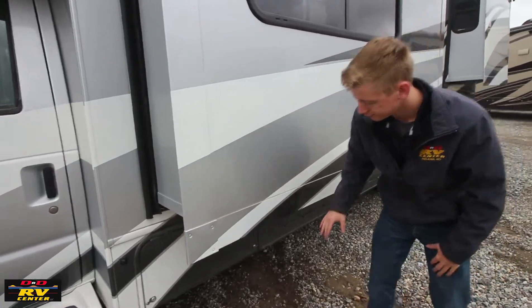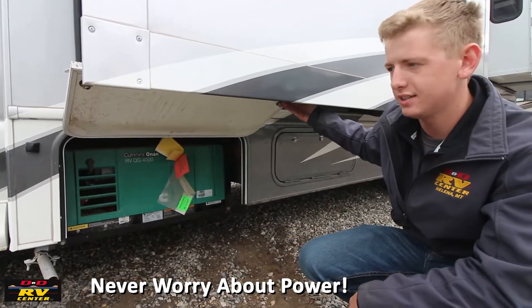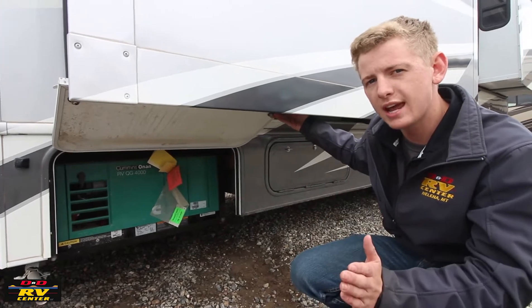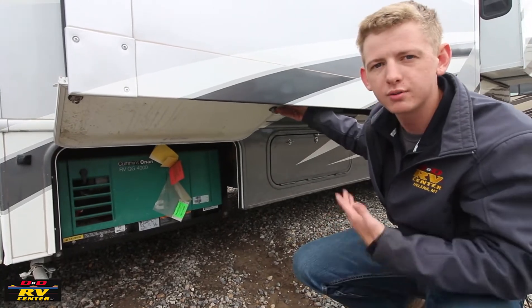On this model you'll have an Onan 4000 generator that runs off your gasoline. What's nice is if you get below a quarter tank on your actual coach, this generator will shut off so you don't run out of fuel while running it at the campsite.